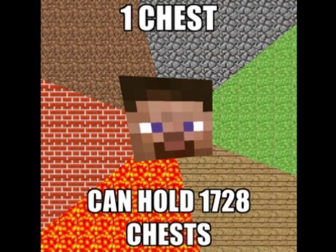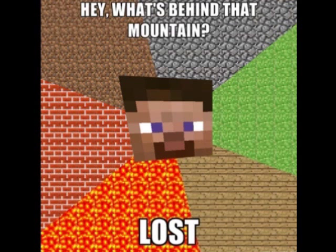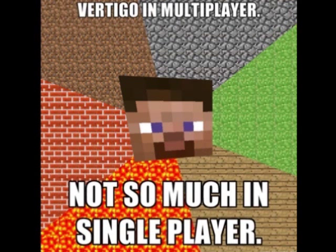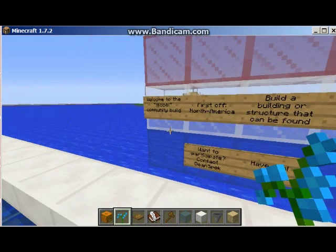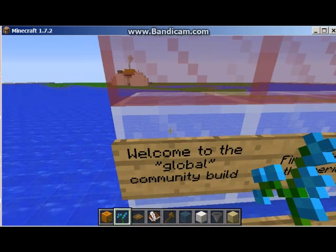Help me build my channel — click, like, and subscribe. Tell your friends about it. Share it on Google+ or Facebook. This is Dean Specs' community build on the XBD server.